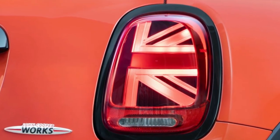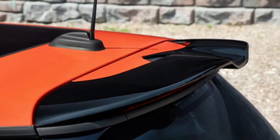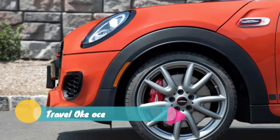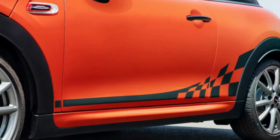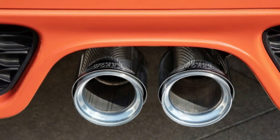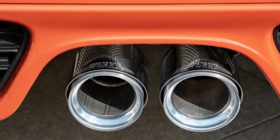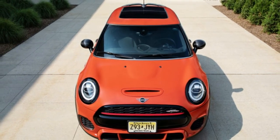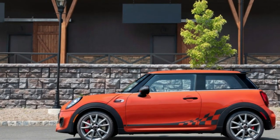This brings us to the third thing about the 2019 Mini John Cooper Works Hardtop International Orange Edition: it's not cheap. A starting price of $40,750 may seem like decent value when you consider that optioning up a non-orange John Cooper Works Hardtop with comparable options would cost $40,950. So you save $200 and get the otherwise unavailable fancy exhaust and bridge-inspired paint.